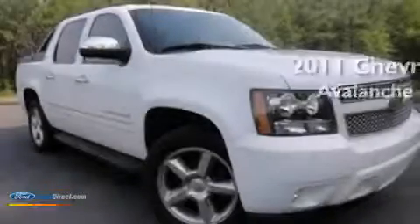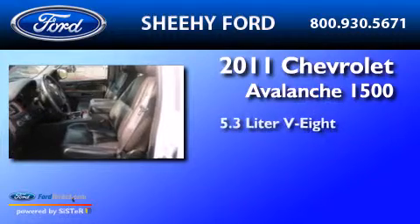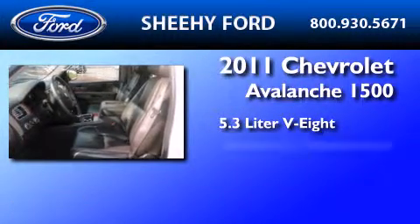This is a 2011 Chevrolet Avalanche 1500. It has a 5.3-liter 8-cylinder engine and an automatic transmission.